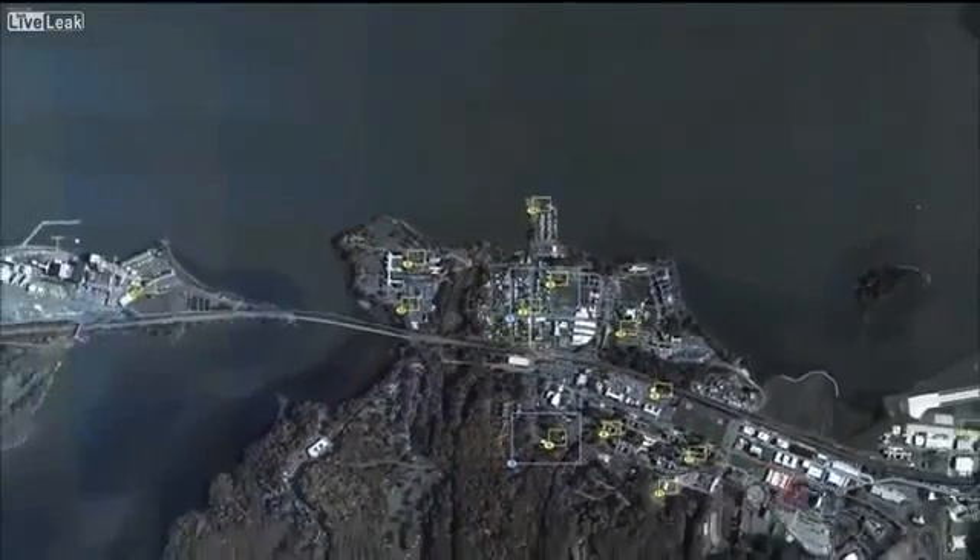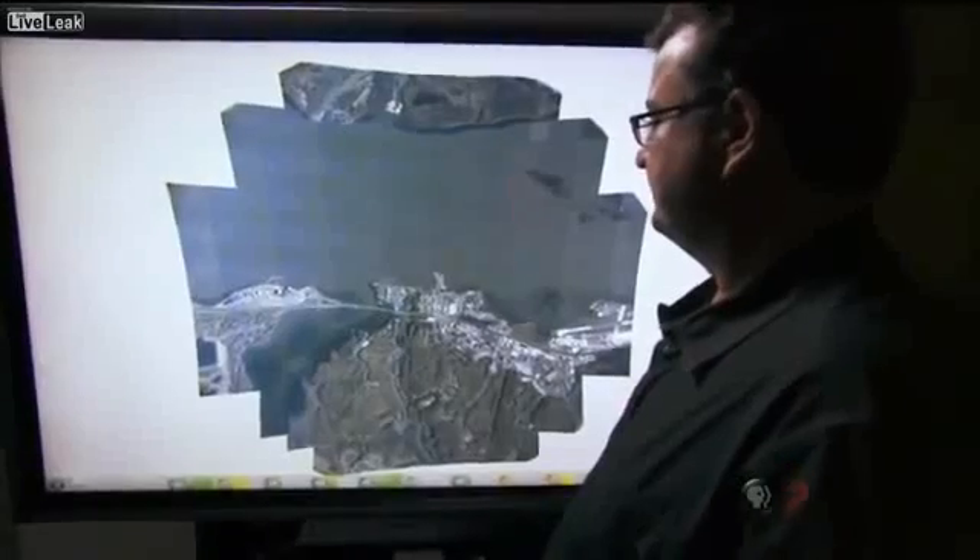This image was taken 17,500 feet above Quantico, Virginia, and covers 15 square miles. This whole image is at a very, very fine resolution.